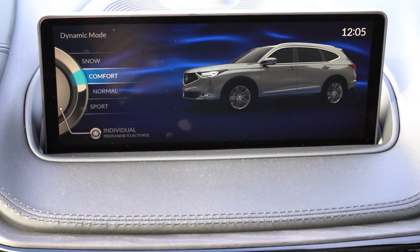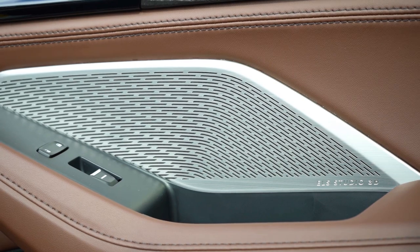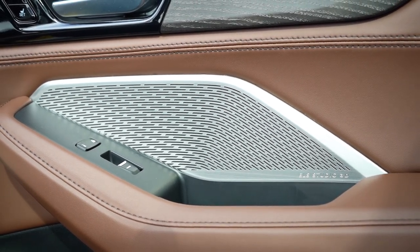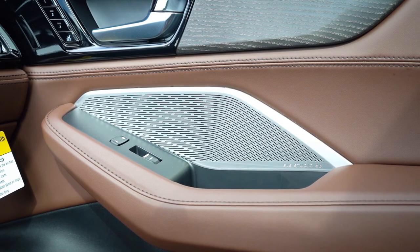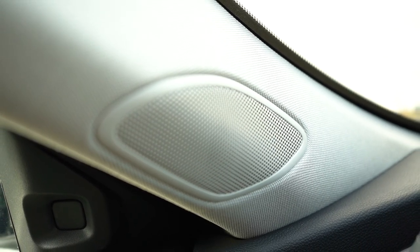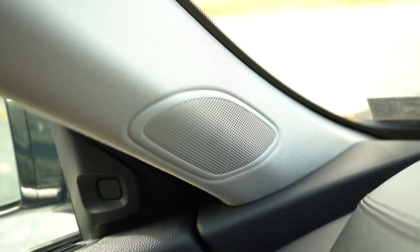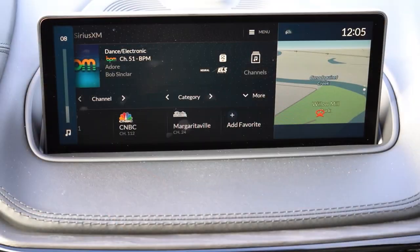There are three sound system options: nine speakers for the base, a 12-speaker ELS Studio for Technology, and a 16-speaker ELS Studio for the A-Spec and up — which we have here today. Let's test it out. That is an incredible sound system — tons of bass, clarity was 100% on point. ELS Studio just gets better and better. I still think it sounds best in the Integra, and the RDX is really good with ELS as well, but it's an excellent sound system without a doubt.